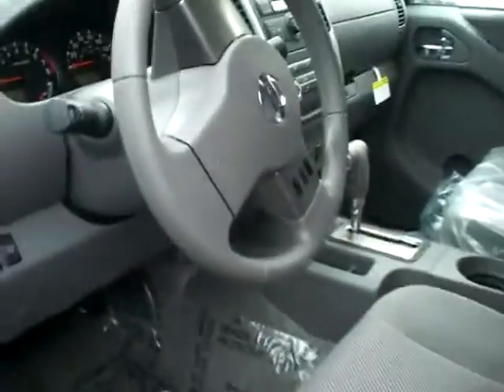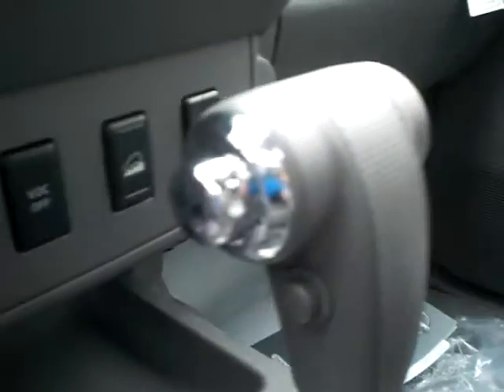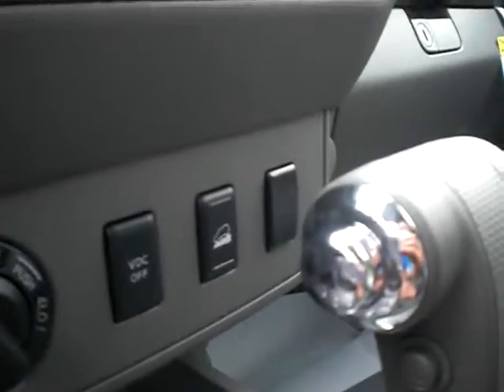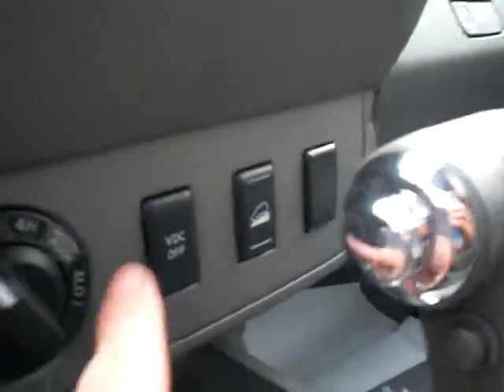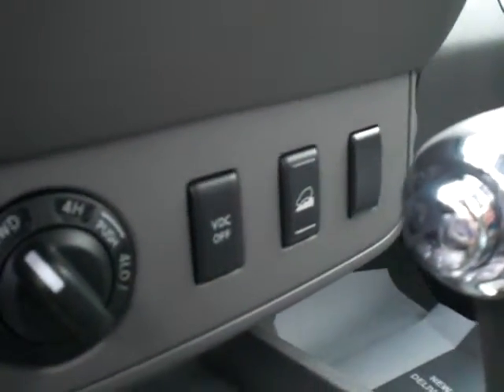I'm gonna come back around and go to the interior of the vehicle. Inside here there's lots of room — lots of leg room, lots of headroom. Cruise control is on the steering wheel so you don't have to take your hands off. There's a cargo lamp, your four-wheel drive shift on the fly, and it also has downhill assist — if you're going downhill, it brakes for you so you can concentrate on driving.